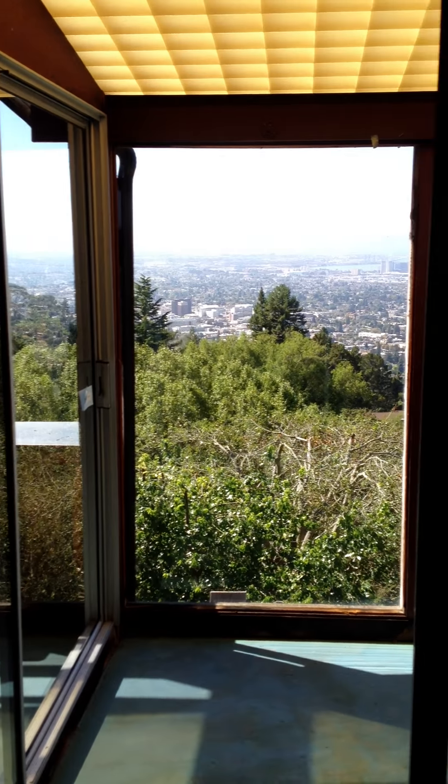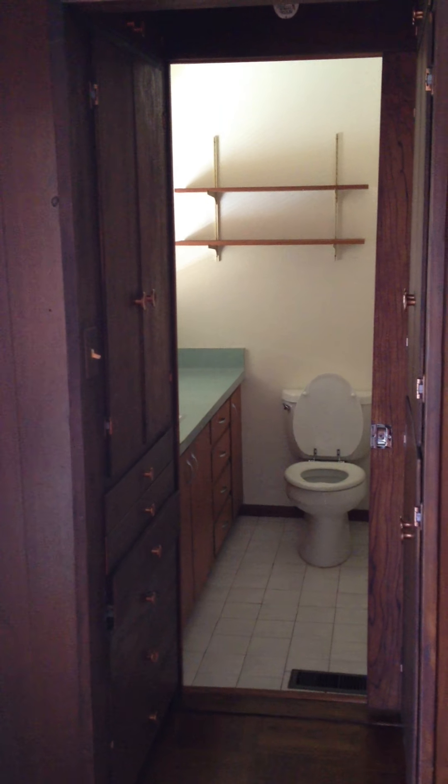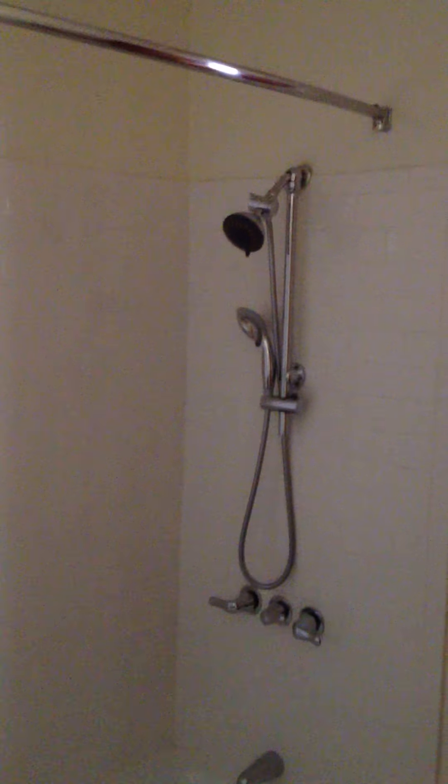We get to the first bedroom, and it's all dark interior wood paneling, which is personally really awful. The room is relatively small — probably 10 by 15 feet. There is a bathroom that adjoins this room, which is fairly functional and dated, but the shower looks like it was recently updated with all new tile and actually looks pretty good — a shower and tub we can work with.